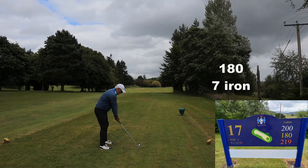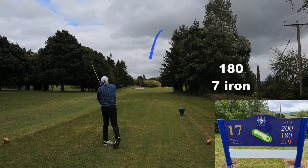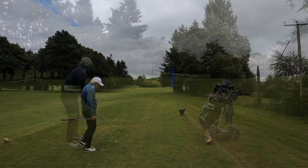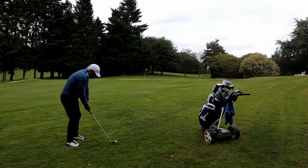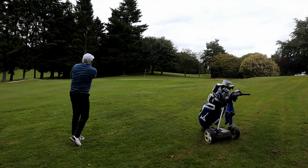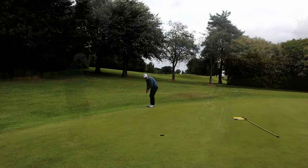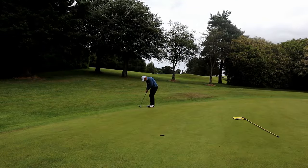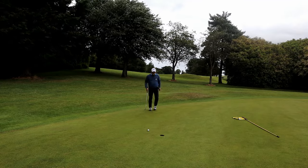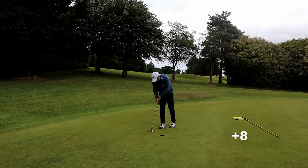I've talked myself into a seven iron here because I just want to get somewhere near the front edge and chip from there. But I've struck it poorly and the wind hasn't carried it, leaving myself a 40-yarder into the green. A bit of a lazy sand wedge — again it releases and another bogey. It's just lack of thought, lack of concentration — just being worn down by the wind.